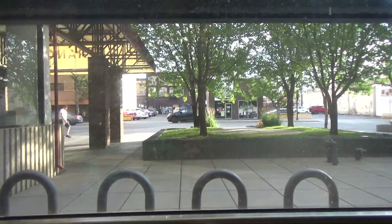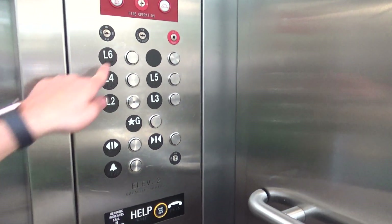Very slow. Good now. Now on the ground. Even though they have to push the L2 button. Okay.